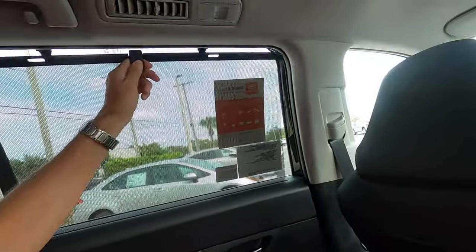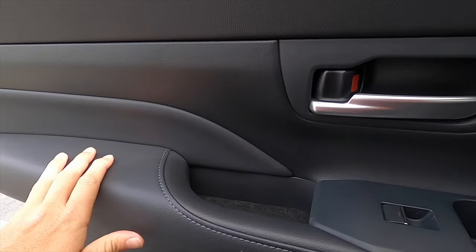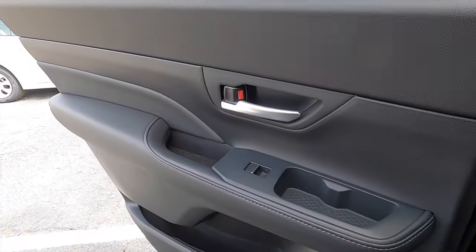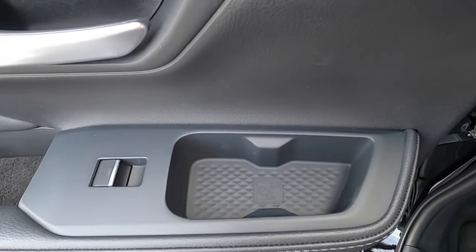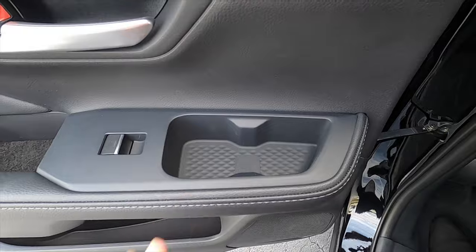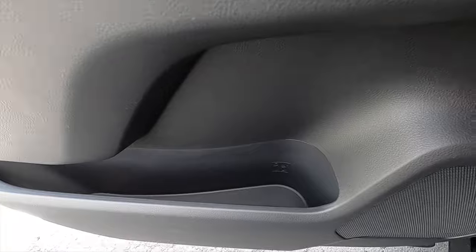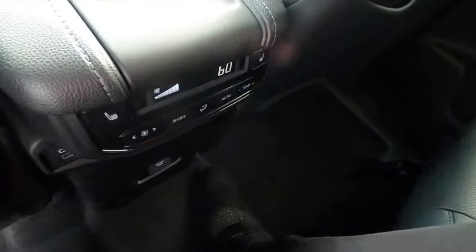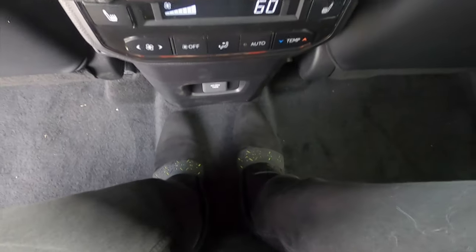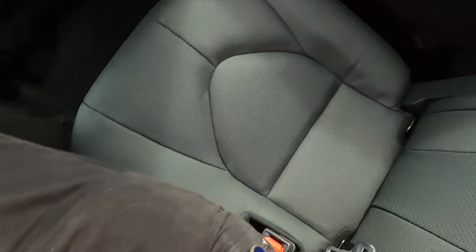USB ports and a home plug are included, which won't be on the XLE. There are manual sun shades and ceiling air vents. The door has the same soft material and is larger than the standard Highlander's, with a storage area for your phone or small items and a long door pocket with a carved-out beverage holder. Sitting in the center, the floor isn't flat but there is a dedicated foot space area.